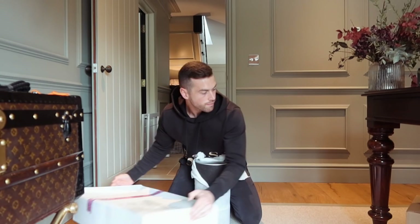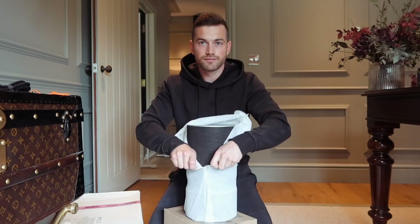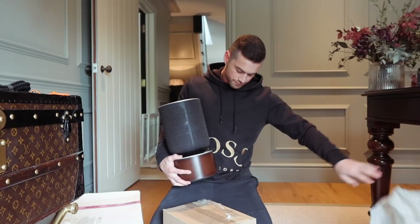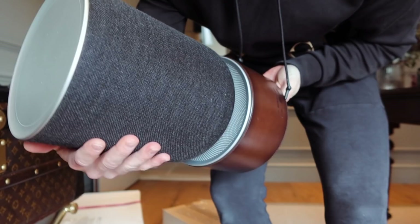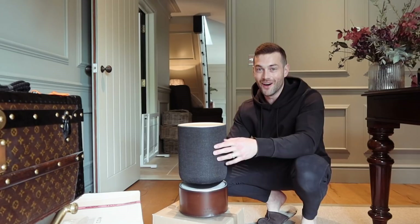Let's prop it on there — that's better. Wow. That is a piece of craftsmanship — absolutely stunning. Let me give a closer look. Wow. This is going to pump — I can tell straight away.